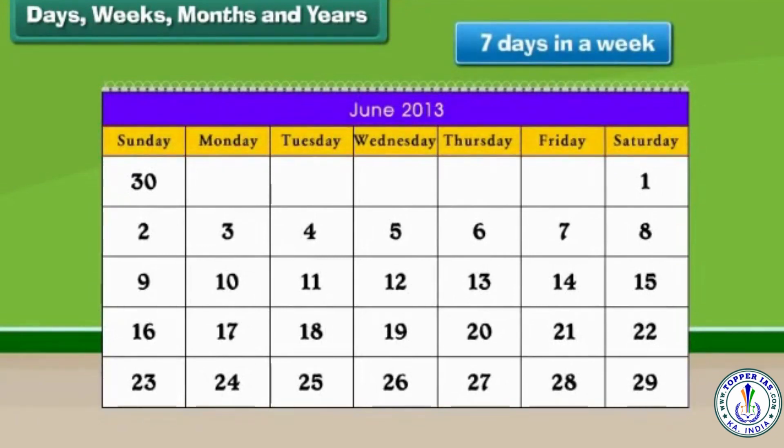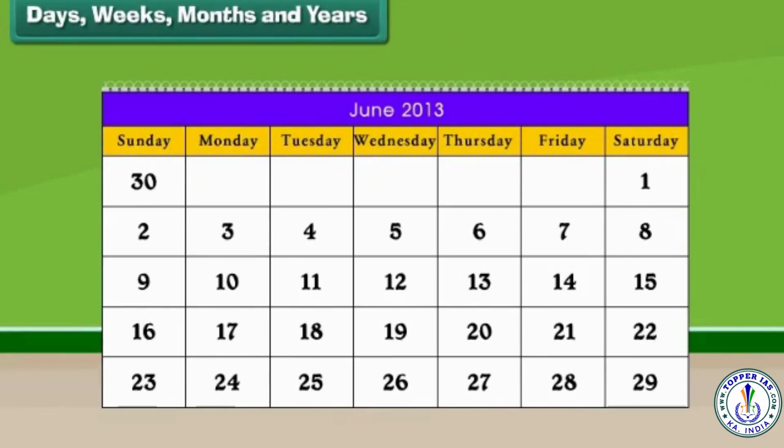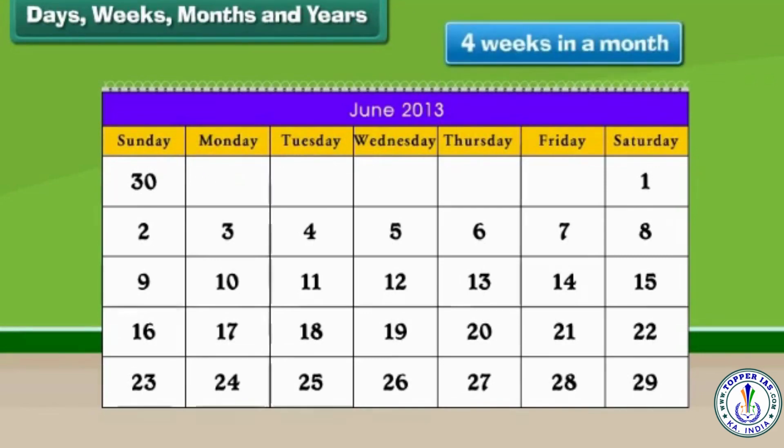The days of the week are Sunday, Monday, Tuesday, Wednesday, Thursday, Friday and Saturday. There are 4 weeks in a month.